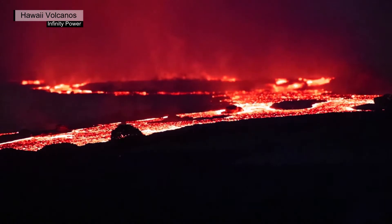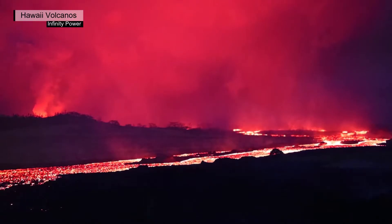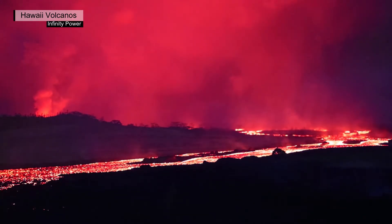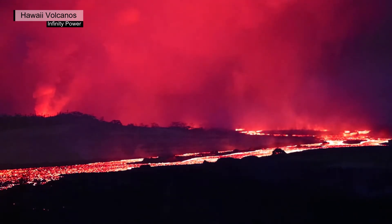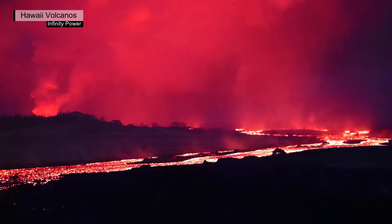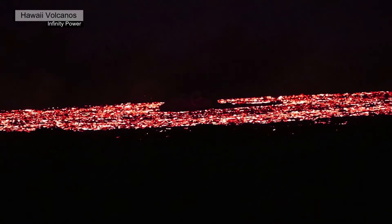The lava lake level has been rising slowly again since December 27. As of writing this article, it has reached a new peak elevation of 701 meters above sea level and a depth of 184 meters. The erupted volume to this point is more than 20 million cubic meters — about 8,000 Olympic-sized swimming pools — and the eruption rate has decreased to approximately 10 cubic meters per second.